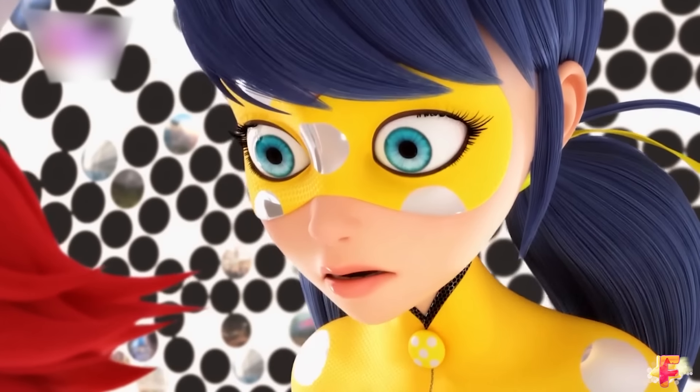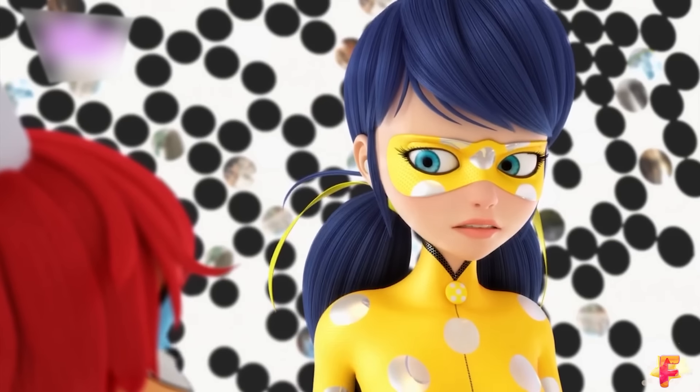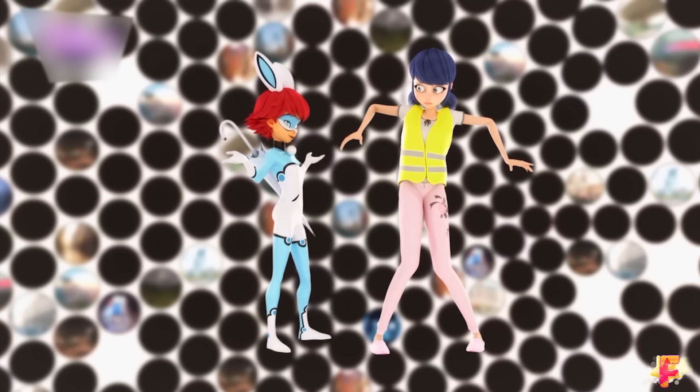In the London special, Marinette transforms into Cronobug, the yellow version of Ladybug. This happens due to the life jacket Bunnix gives her. With this special, Marinette's list of transformations has been updated: Cronobug.